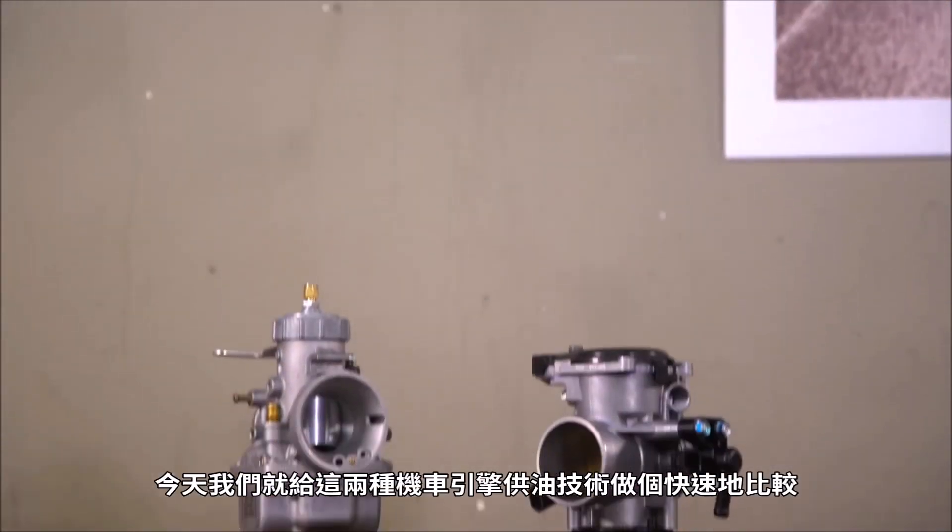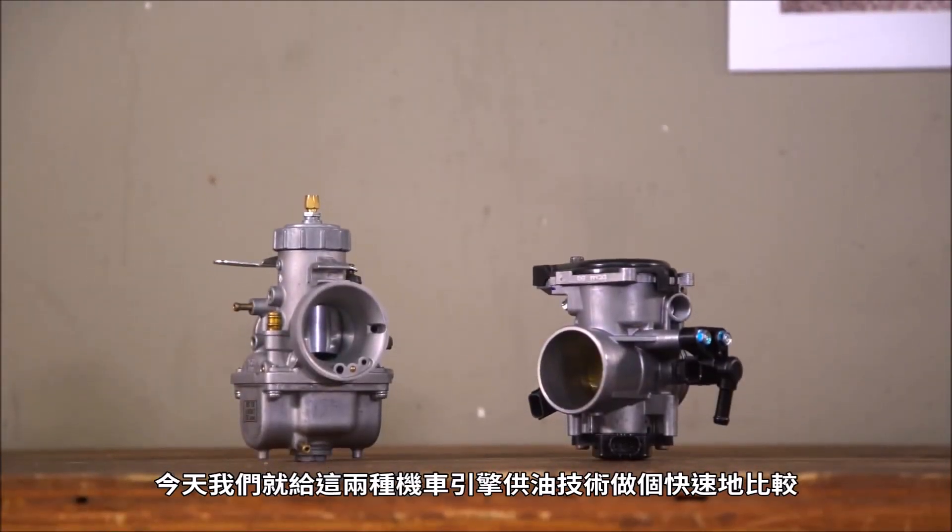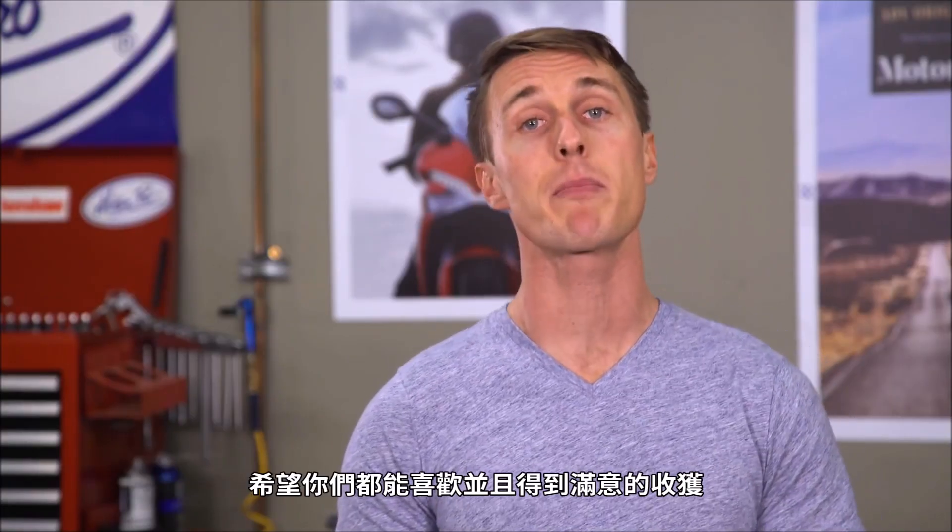So there you have it, a quick comparison of the two technologies that are feeding fuel to motorcycle engines. I hope you enjoyed it, I hope you learned something, I hope you will subscribe, and until next time, ride safe.